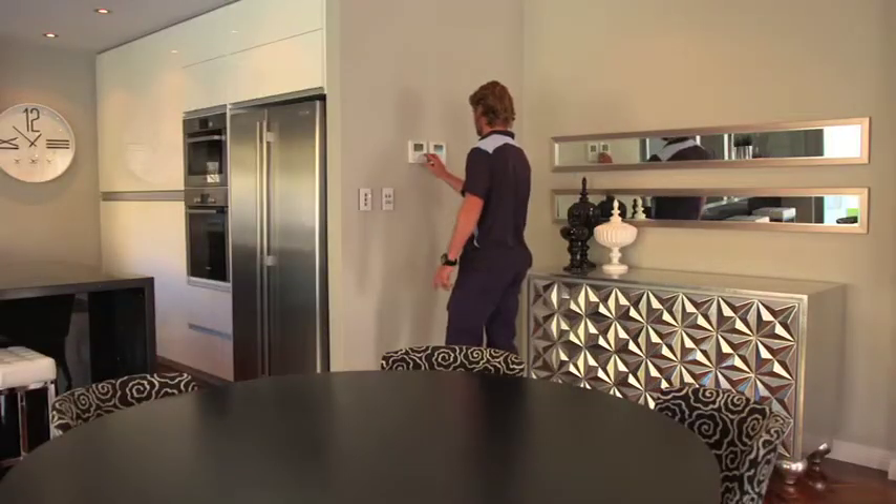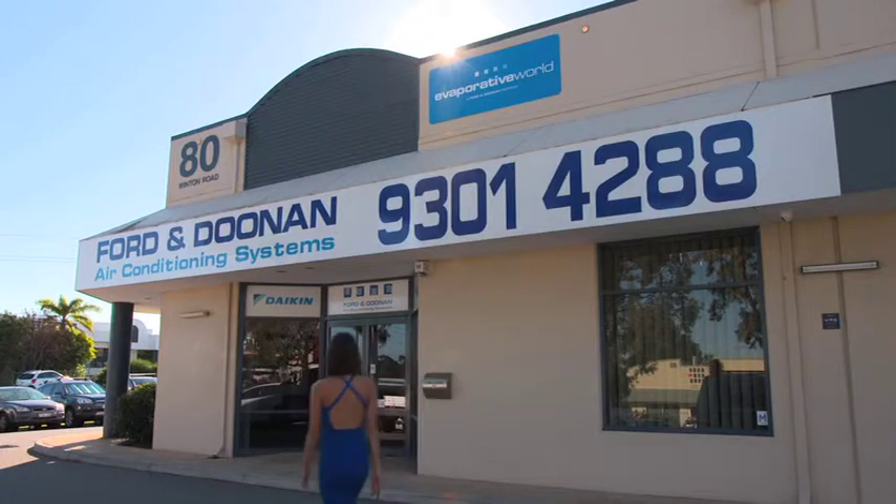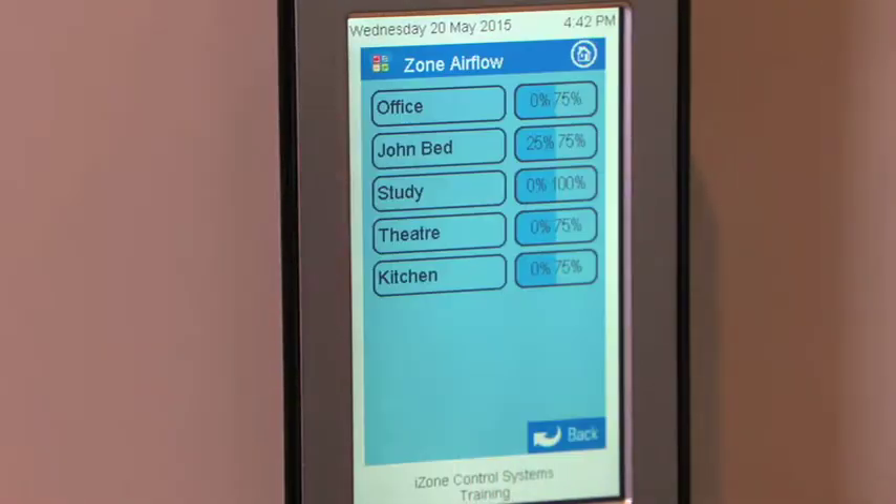This year celebrating 30 years, Ford and Doonan's experience is your assurance you'll get a system that will meet your needs now and into the future.